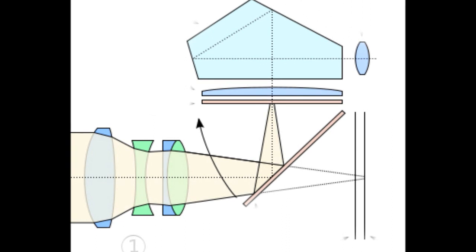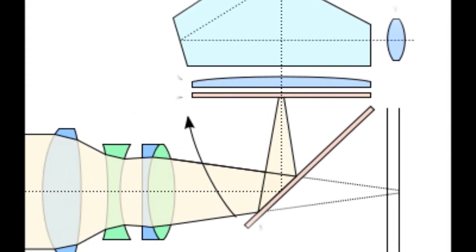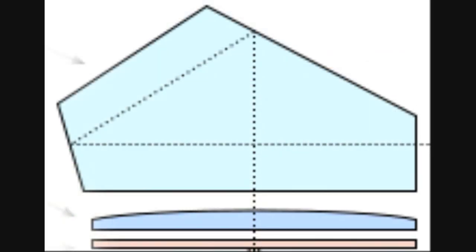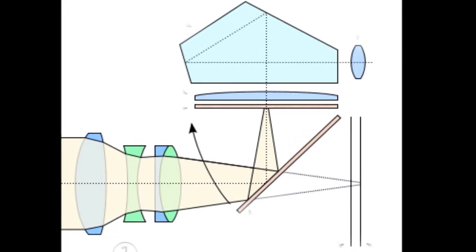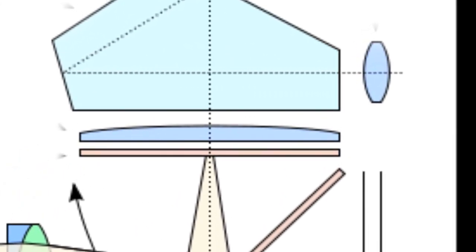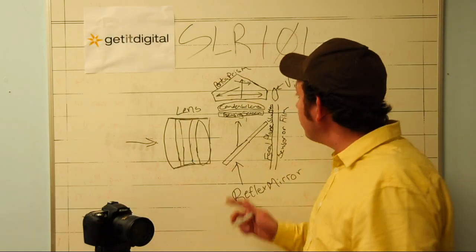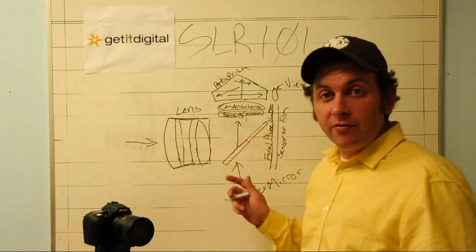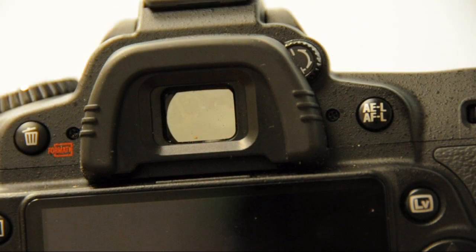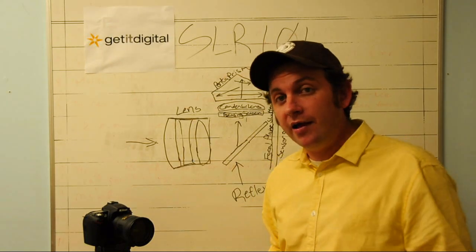The reflex mirror sits at a diagonal inside the camera body and reflects the light up through a focusing screen and condenser lens, which further shapes the light, into the pentaprism on top of the camera. Inside the pentaprism, the light is bounced around until it reaches the viewfinder correctly. When you look through the mirror it actually reverses the image, so in order to straighten the image out they use the pentaprism. The light is reflected in various ways inside it until it reaches the viewfinder at the back of the camera, right side up. So you're able to see, with a very small delay, exactly what the camera is seeing through the lens — a very big advantage.